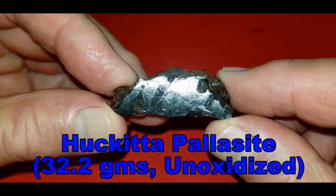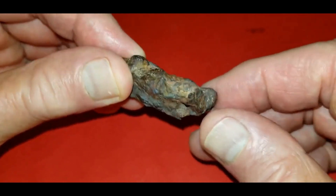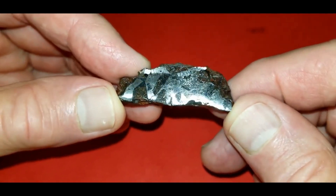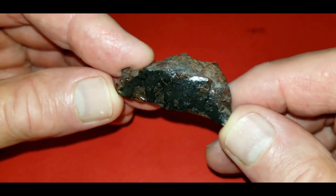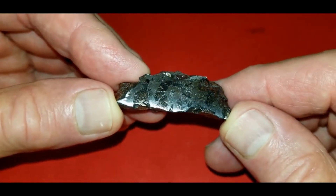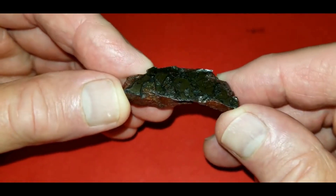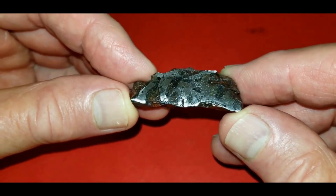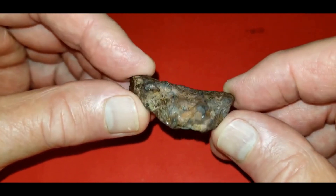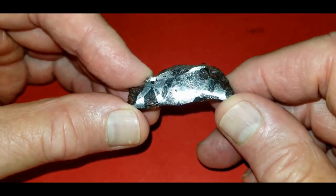The first item is an unoxidized end cut of Hekata, 32.2 grams — one of the larger pieces in private collections that is unoxidized. I've seen a 15-gram piece and a 16-gram piece, but nothing this large. It comes from the Northern Territory in Australia and it is a pallasite. It's pretty well polished. Most other pieces in private collections have been oxidized into hematite or magnetite, but this one is totally unoxidized — you can see some crystals coming through the outside. A nice little piece; I bought this from Blaine Reed in Denver a couple of years ago.